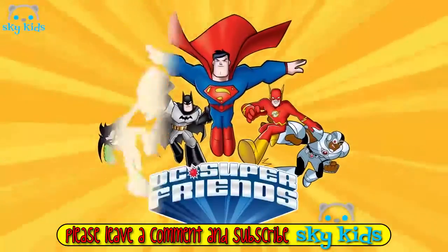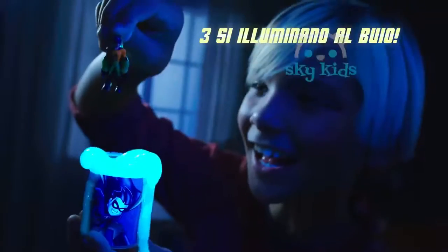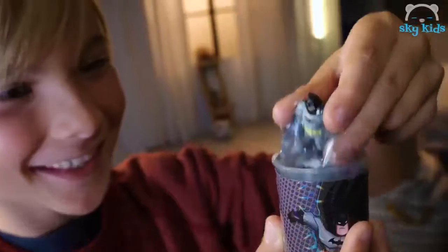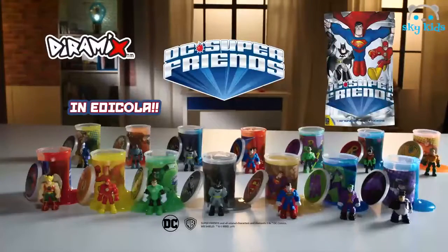DC Super Friends! 14 supereroi e supercattivi! Liberali dal barattolo di slime! Trova gli speciali con slime che si illumina al buio! I rari Superman e Batman con slime oro e argento! Lo scontro è iniziato! DC Super Friends — in Edicola!